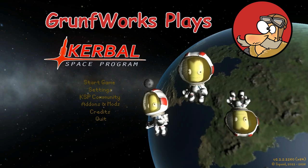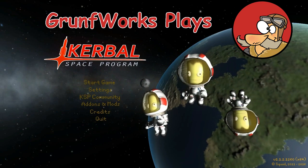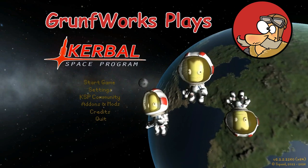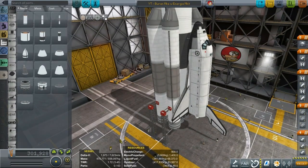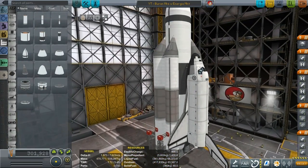Hello YouTube and welcome to GroundForks. In today's episode we will be showing off a Buran. A few weeks ago I designed a space shuttle, and some of the comments I got is people would like me to show off Buran.